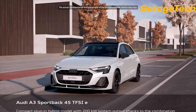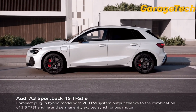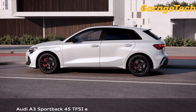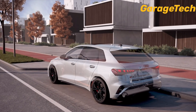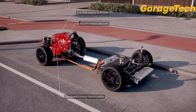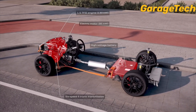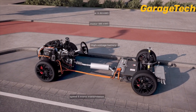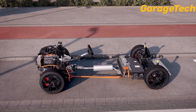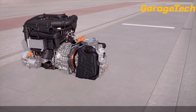Audi A3 Sportback 45 TFSI E Plug-In Hybrid with DC Charging Technology. With a higher battery capacity, DC charging at fast charging stations, and an electric range of up to 143km, the A3 Sportback TFSI E is undergoing a comprehensive technology upgrade. Its intelligent drive management ensures outstanding efficiency, high recuperation performance, and locally emission-free driving over long distances in everyday life.